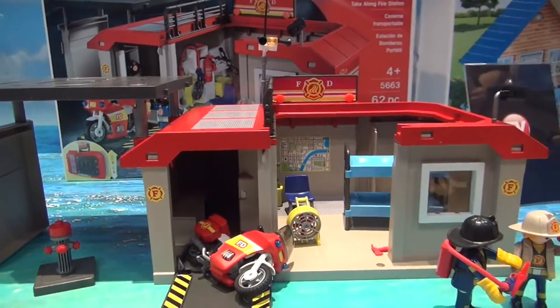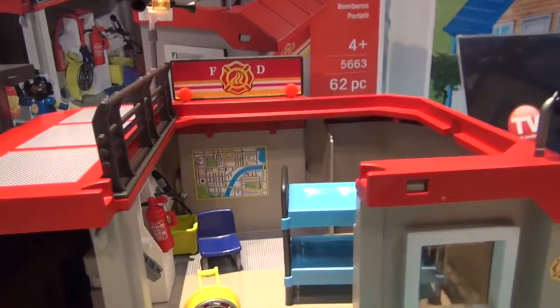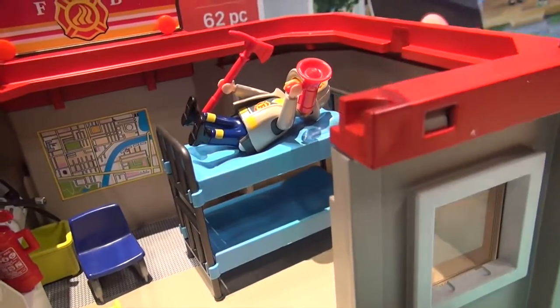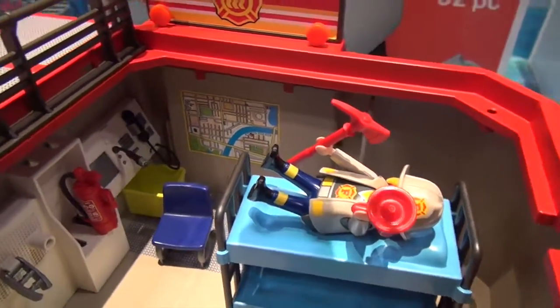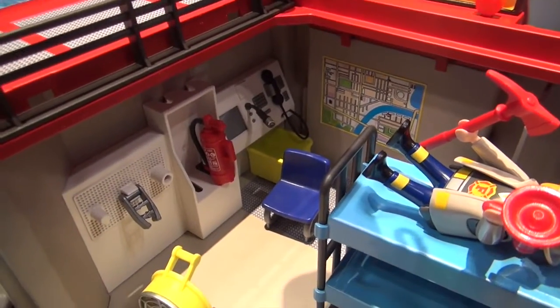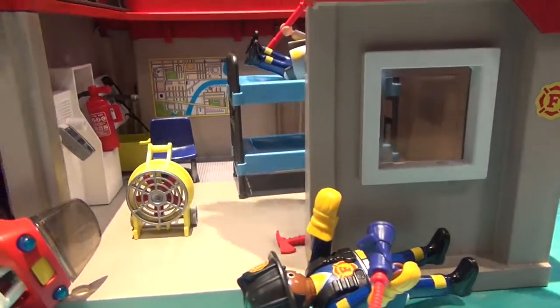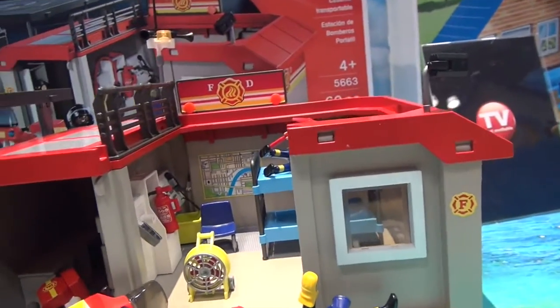Of course, you get the whole fire station, and if you go in here, you have a bunk bed because firefighters have to sleep as well. You have a fire extinguisher, a fan in case things get too hot in the fire station, and little tools in there.